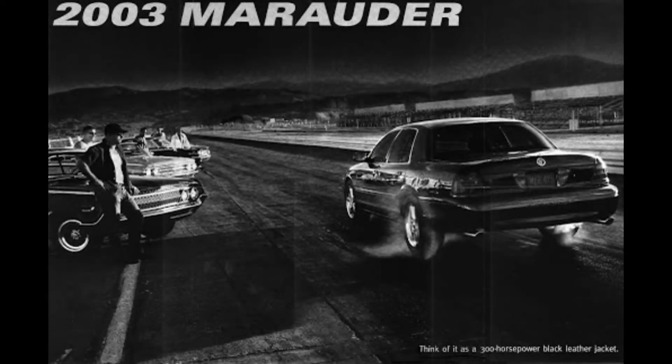Also, the writing was on the wall for Mercury's demise, so this was essentially a last-ditch effort to bolster the brand to younger customers. In 2003, the average Grand Marquis buyer was 69 years old. The Marauder's demographic was 51 years old. Unfortunately, it would prove to be a futile attempt at saving a brand that had been a rebadged Ford for many years.